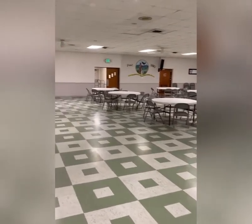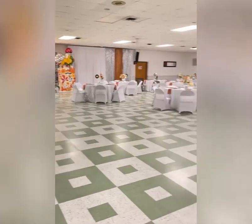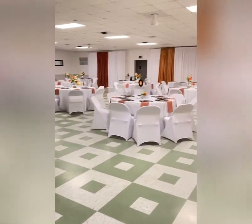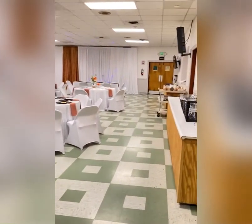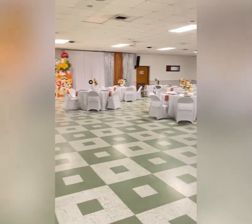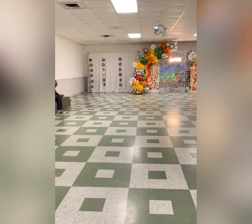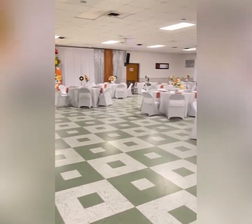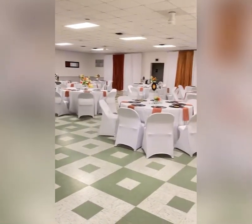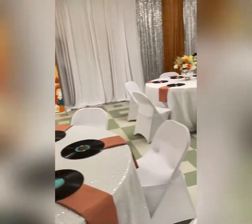Take one last final look at the way the room was when we first entered, and now here's the room once we were done. I just want to show you guys some of the table decor up close so you can see the details that we put into this event.